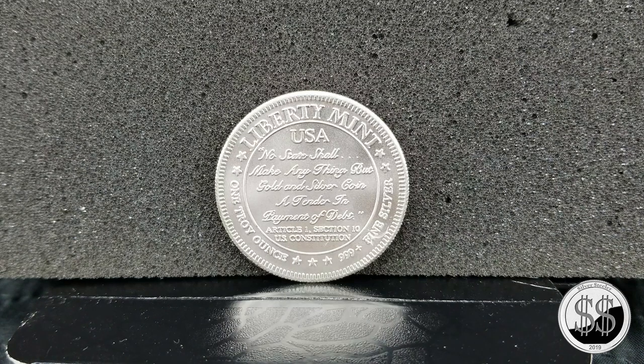Love this round — it's one of my favorites. I love a round with the ship on it. Remember to like, subscribe, and all those other good things. I'll see you on the next video.